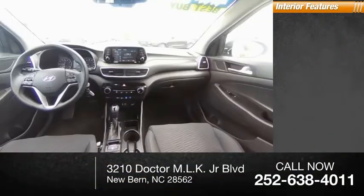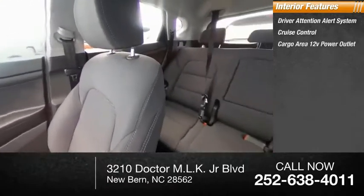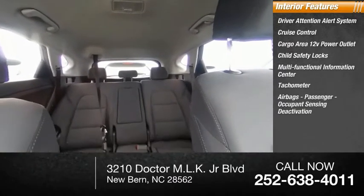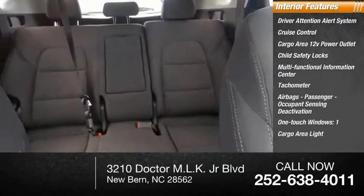Inside you'll find Driver Attention Alert System, Cruise Control, Cargo Area 12-Volt Power Outlet, Child Safety Locks, Multifunctional Information Center, Tachometer, Airbags, Passenger Occupant Sensing Deactivation, One-Touch Windows, and Cargo Area Light.